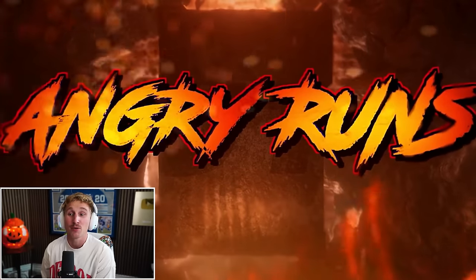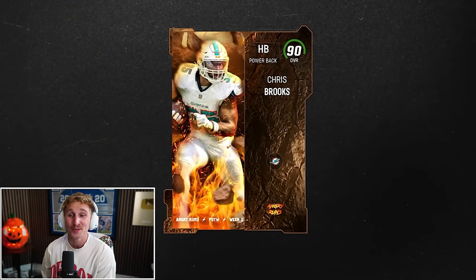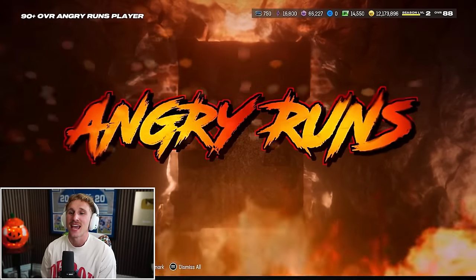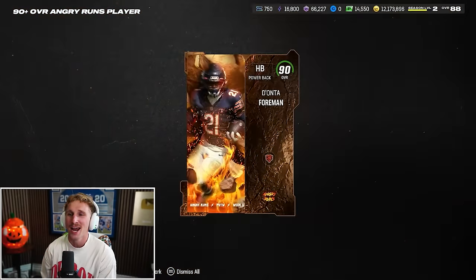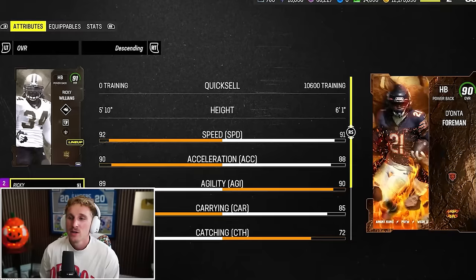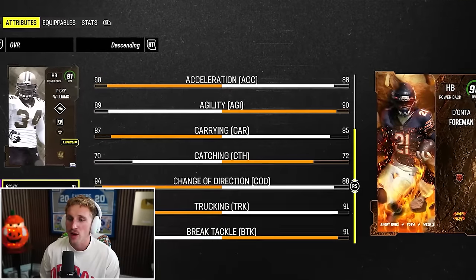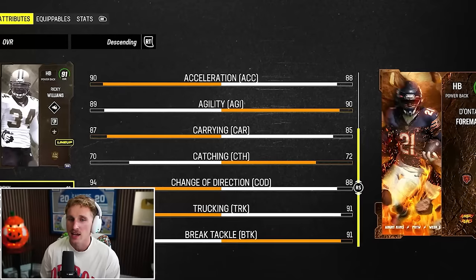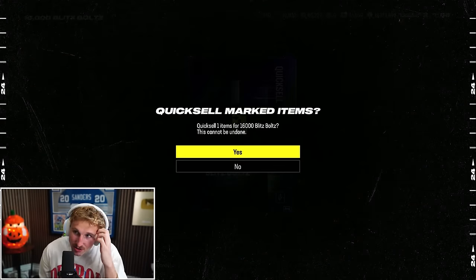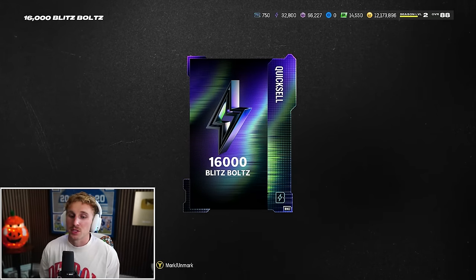This is a 90-plus Angry Runs player - Chris Brooks. He's kind of mid. He's not Ricky Williams. One more 90-plus Angry Runs player - Dante Foreman. I've never used him before. How does he stack up against Ricky Williams? Ricky Williams is faster, Foreman's more agile, Foreman has more break tackle. I think Ricky Williams has the edge here. We also get 16,000 Blitz Bolts, so we can definitely spend those as well.